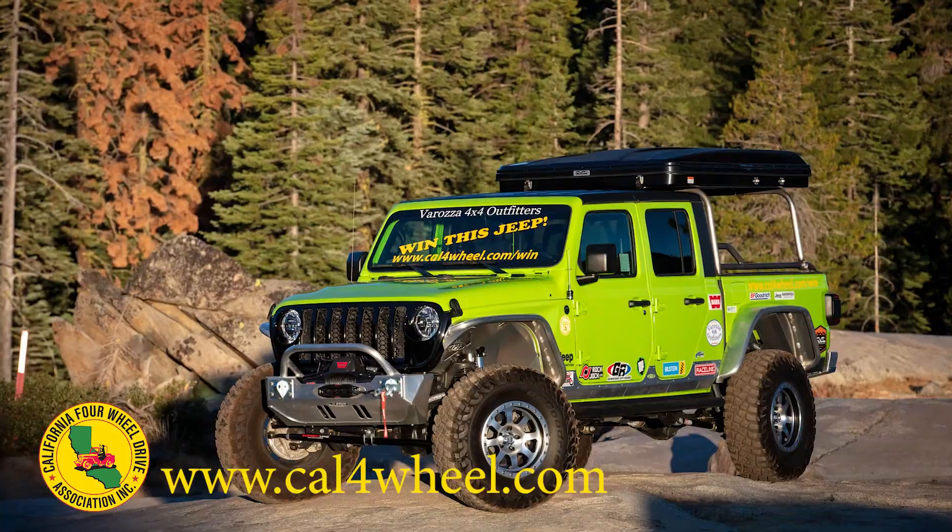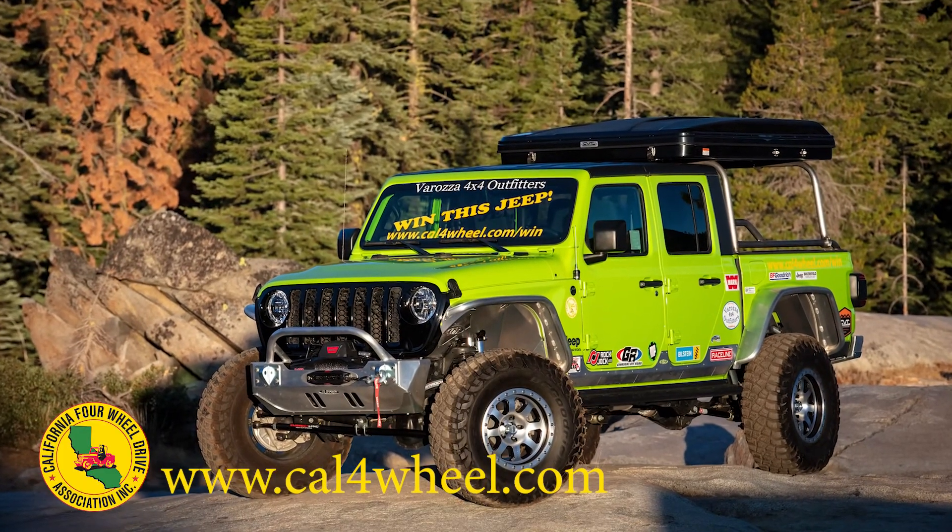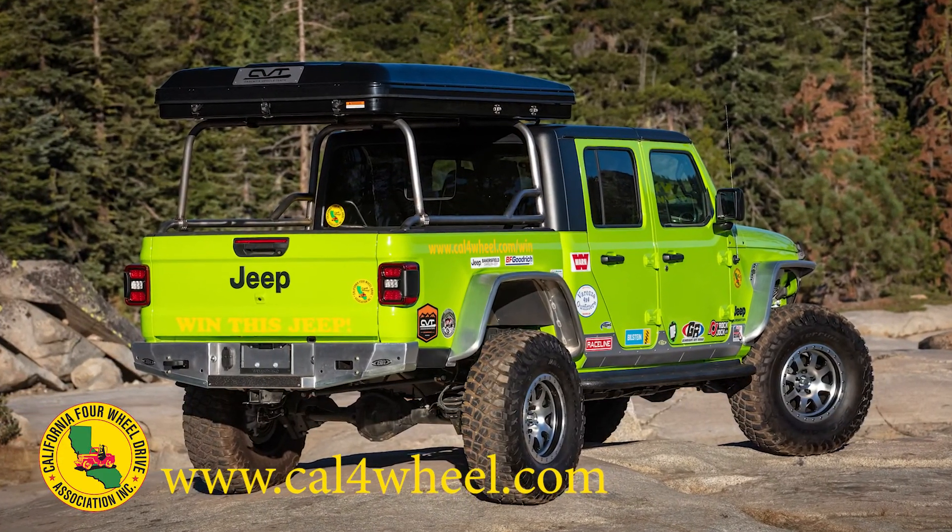If you guys didn't notice, there's this really, really cool Gladiator. It's brand new, right? Well, 2021, 30 miles on it.